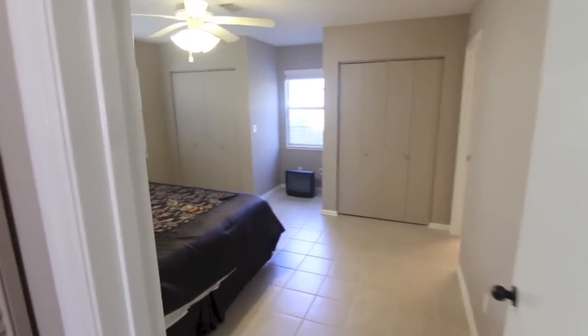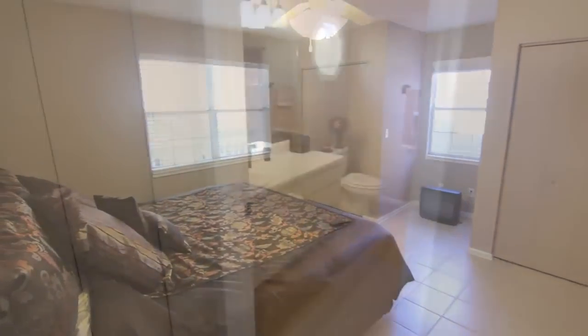From here, we'll continue to the master suite. This is a large bedroom with double closets and an attached full bath.